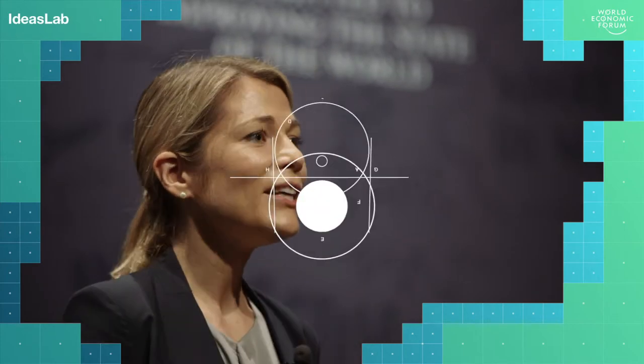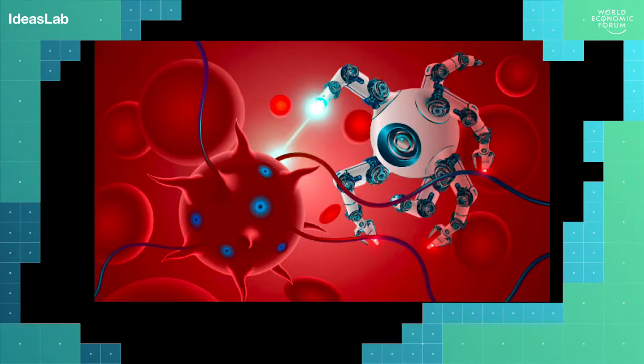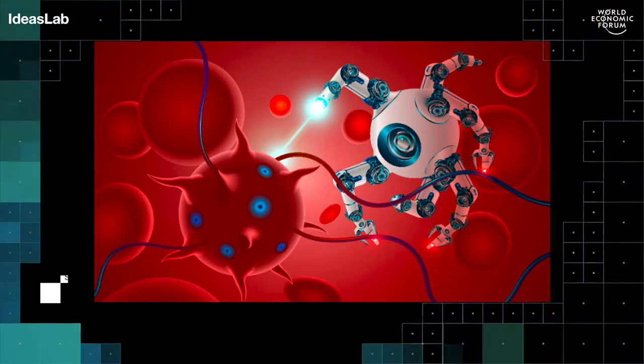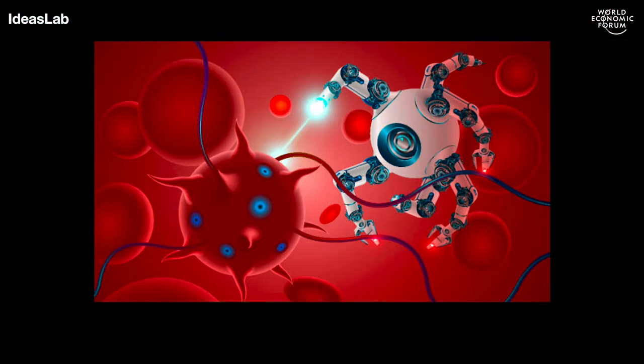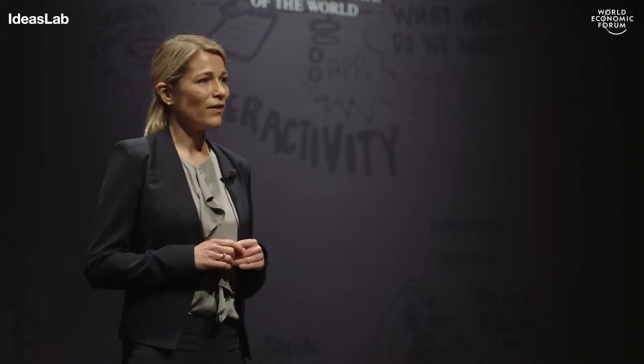My vision is to engineer tiny robots that can roam through the body to detect and treat disease. To interact with our cells, these systems should be as small as a few tens of nanometers, which is about a thousandth of the width of a hair. These systems, however, do not quite look like the illustrations we often find in public media.